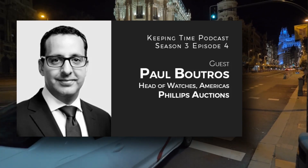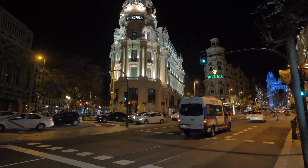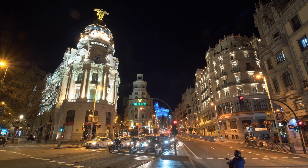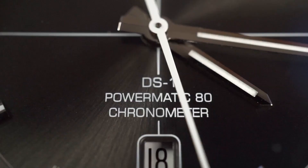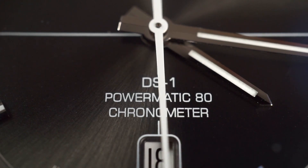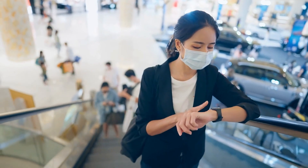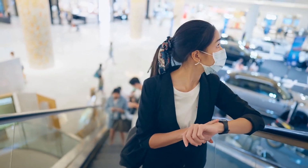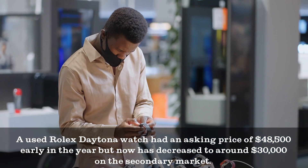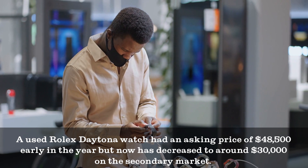Paul Boutros, head of watches at Phillips Americas, agrees with Paul Altieri's idea that watches are a passionate product. According to Boutros, even if a watch's value decreases, you still have something you love. The secondary market for luxury watches, including Rolex timepieces, experienced a significant increase in early 2022, but saw a slight dip towards the end of the year. For example, a used Rolex Daytona watch had an asking price of $48,500 early in the year, but has since decreased to around $30,000 on the secondary market.